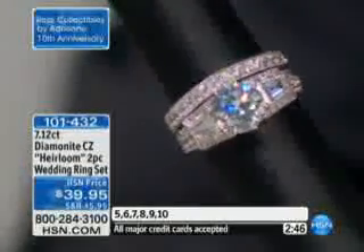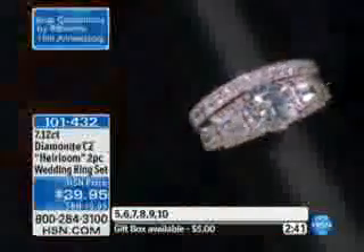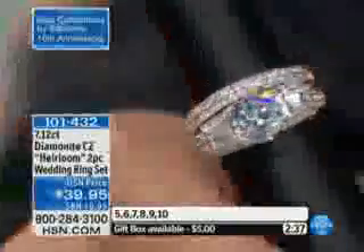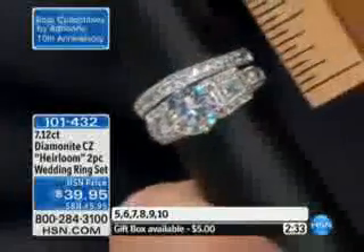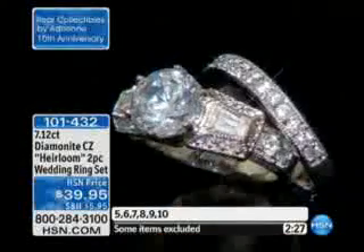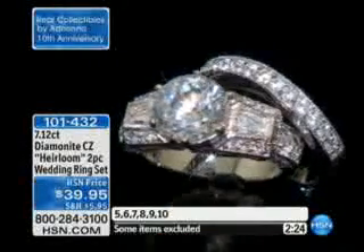Three years to come up with something. You expect $29.95 for maybe the band. You don't expect to see $39.95 for the band and for the engagement ring. And this is not over the top. We did this again for a 10th anniversary.